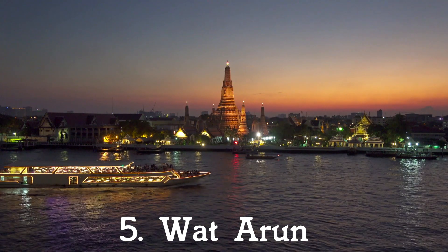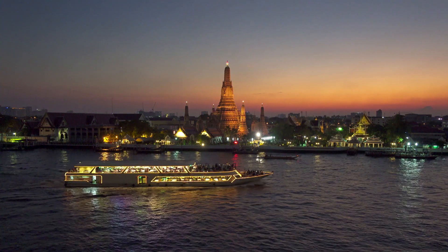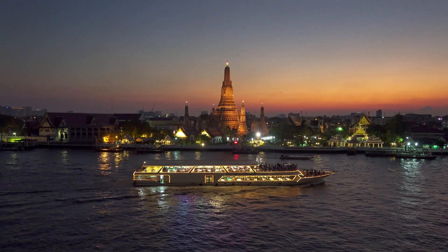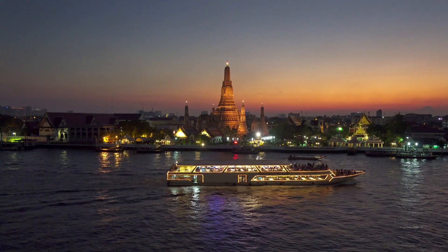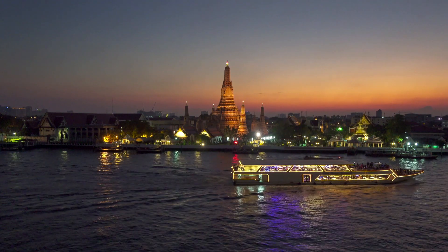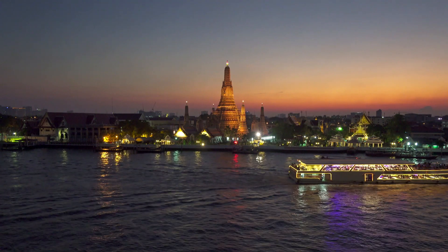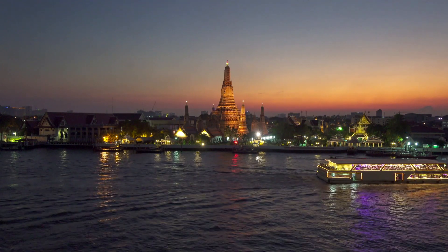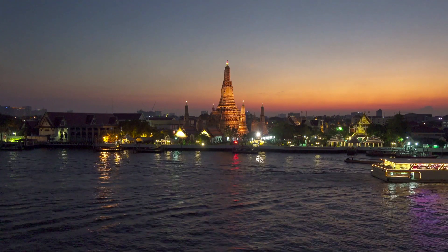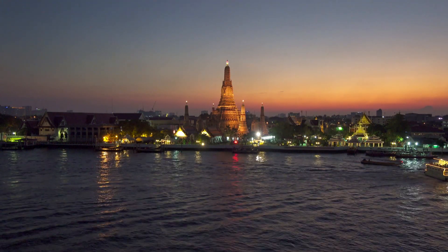5. Wat Arun. Wat Arun is like no other religious structure in the kingdom. The Buddhist temple sits right along the main artery of the capital, the Chao Phraya River. Its positioning on the banks may have been for strategic reasons when it was originally built in the early 19th century; however, now it simply adds to the temple aesthetically. The best time to visit the religious relic is either at sunset or sunrise, which is fitting as the temple is also known as the Temple of the Dawn.